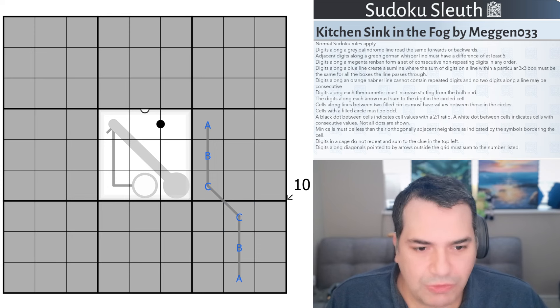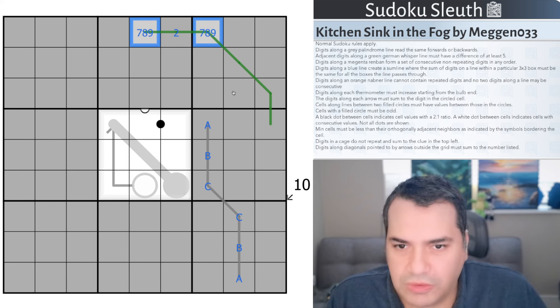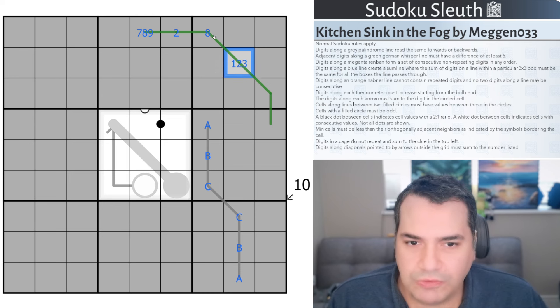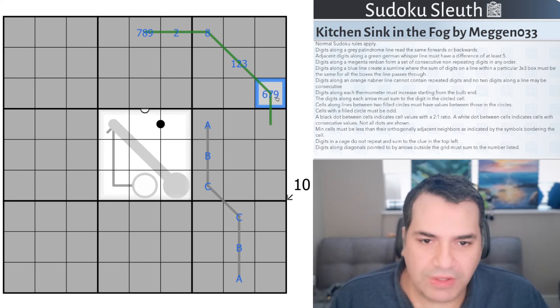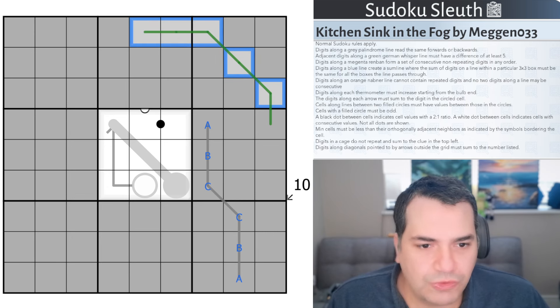We have somewhere in here a German whisper line. If these cells were on a green German whisper line, cells would have to alternate between low and high digits — 1, 2, 3, 4 versus 6, 7, 8, 9 — because each cell along this line must be 5 or more apart. If this cell here is a 2, the adjacent cells would have to be 7, 8, or 9. No 5s on a German whisper line.